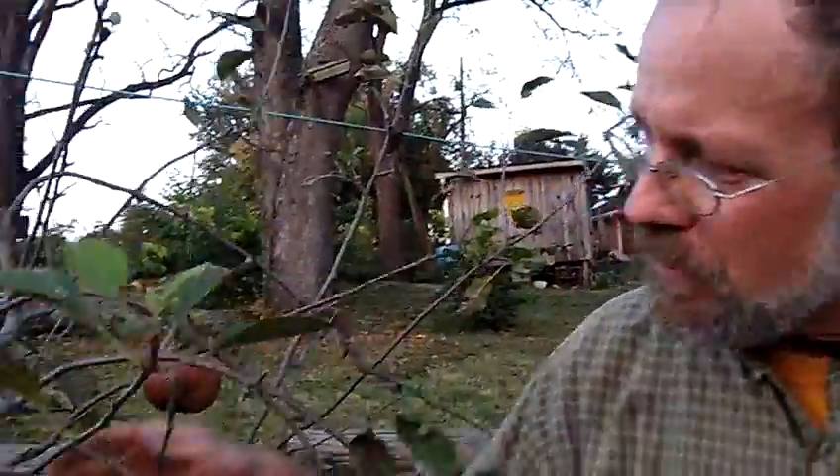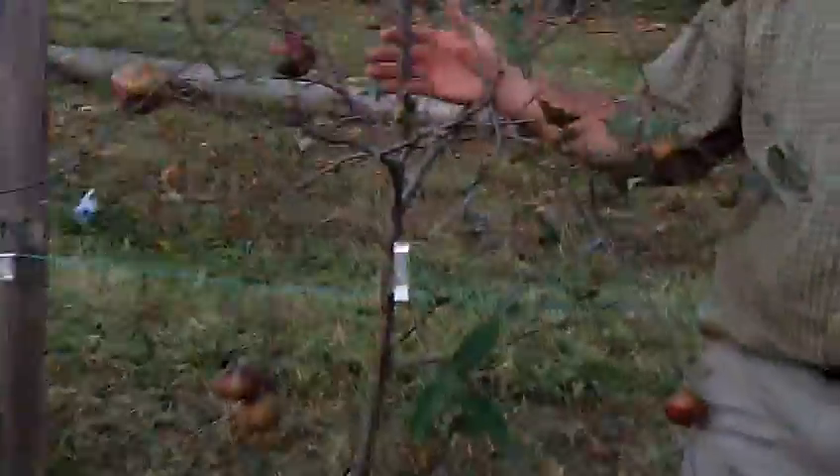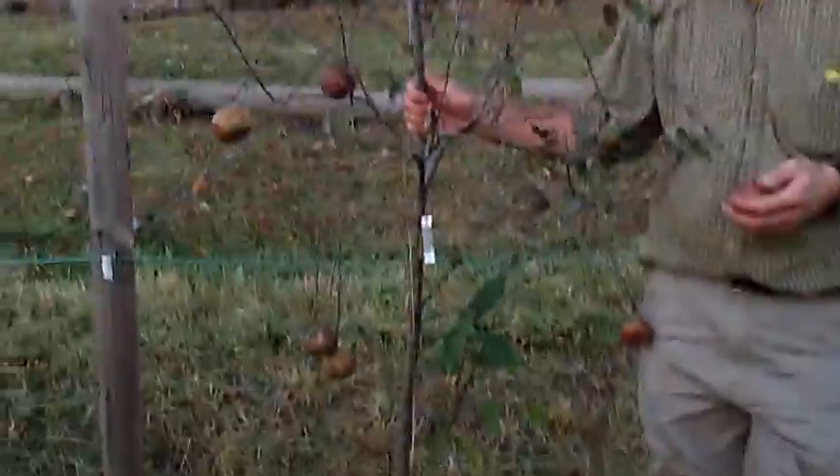So, old-fashioned limber twig — here's the pendulous habit, and that's how they come by that name. Tim Hensley, Urban Homestead. Our website is www.oldvaapples.com.